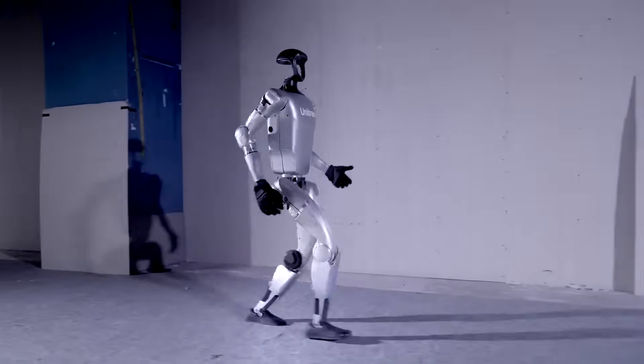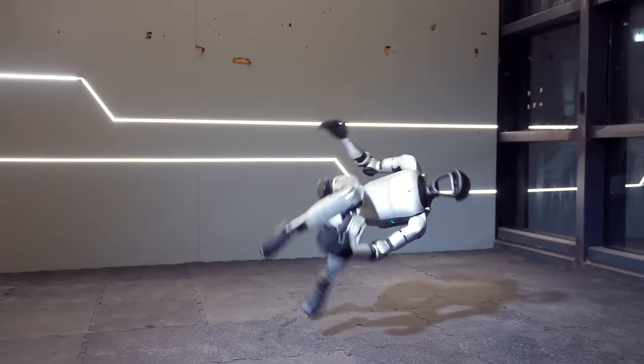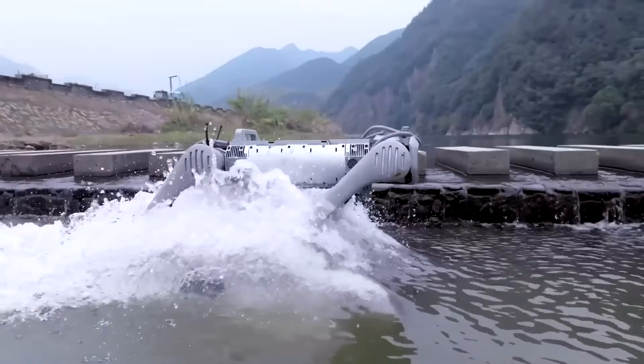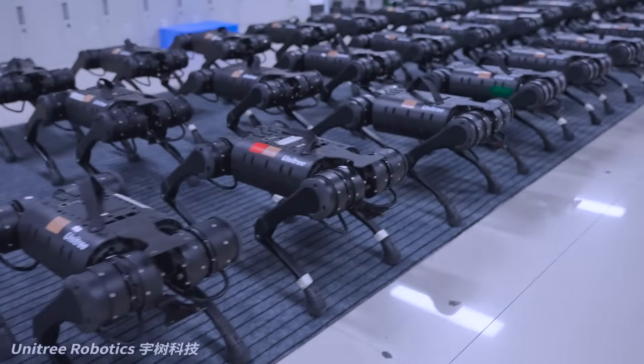In just two years, they've built the fastest, cheapest, and most accessible robot ecosystem on Earth. Humanoids that run, dogs that climb, and AI that learns on the move. This isn't a concept anymore — it's a revolution in motion.